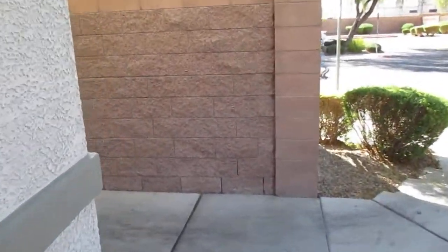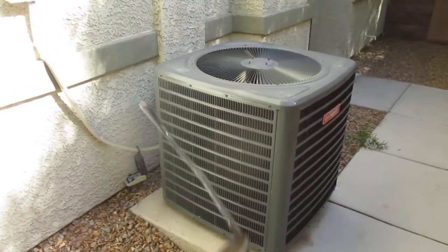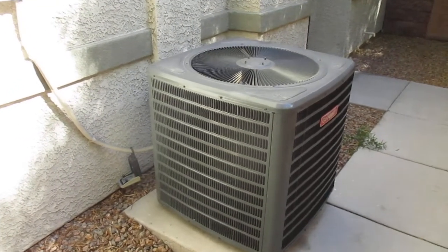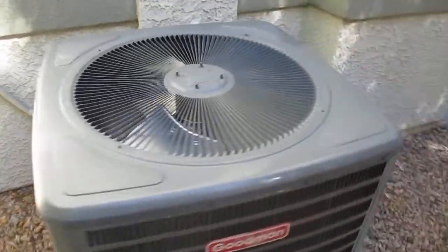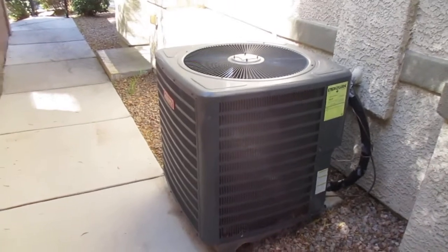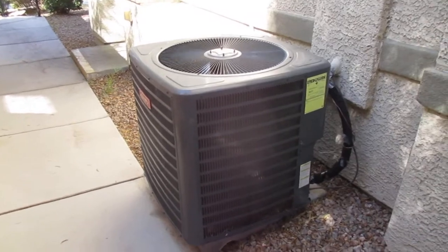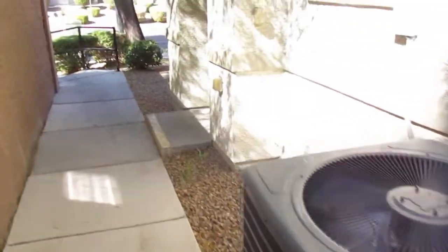Coming on here is the front door, and right next to that is the HVAC condenser. The great news about this is it was just put in a few years ago. Also the water heater was replaced back in 2021. So at this property all of our expensive mechanical equipment that likes to break over time — it's all new stuff. Great news of course.